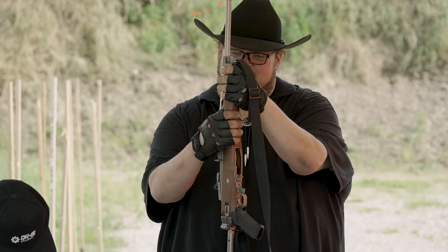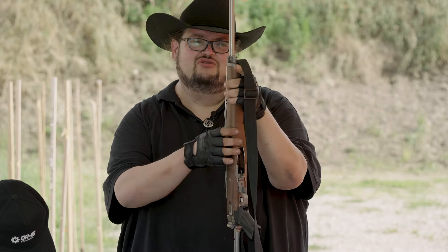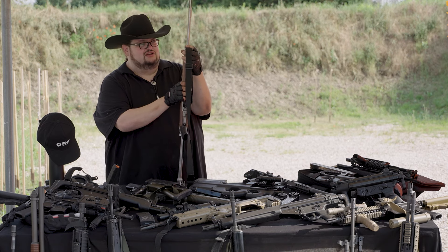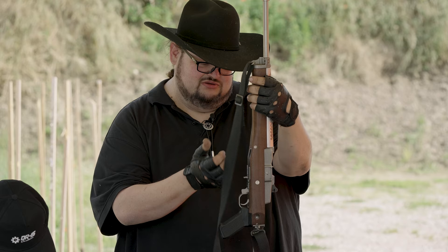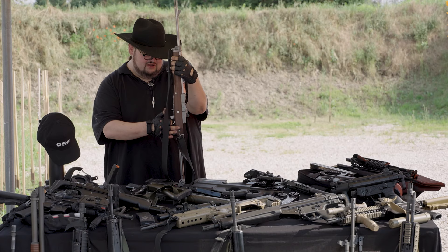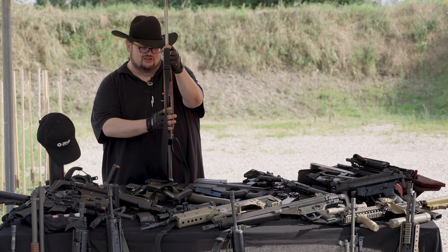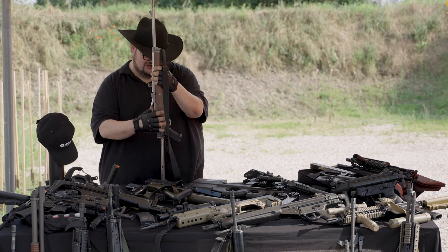In questo caso siamo partiti da una Ruger Ranch Rifle in .222 Remington, una carabinetta abbandonata da anni sugli scaffali di un'armeria, che veniva proposta a una cifra molto contenuta e che nella sua configurazione originale era relativamente interessante per il mercato attuale.